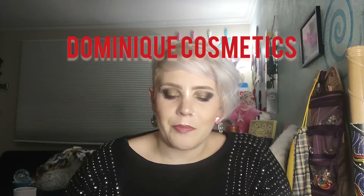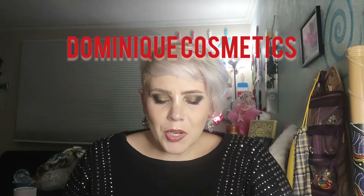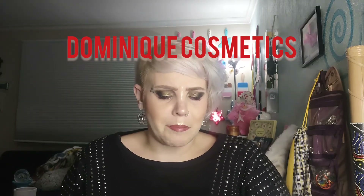We're gonna start out with an indie brand that gets more airtime than some other indie brands. She's putting out the Coral Blossom palette.